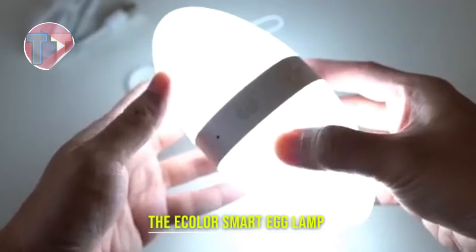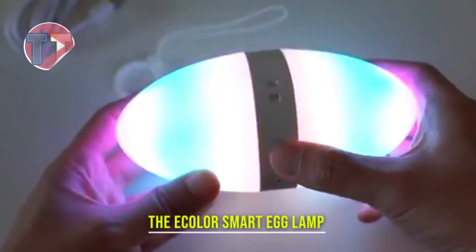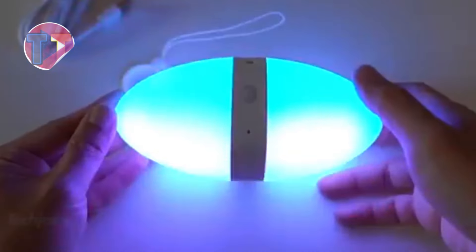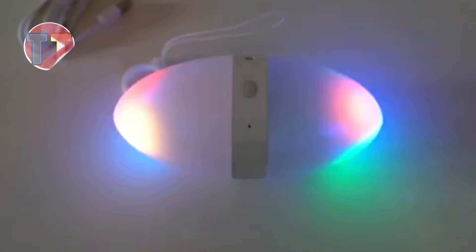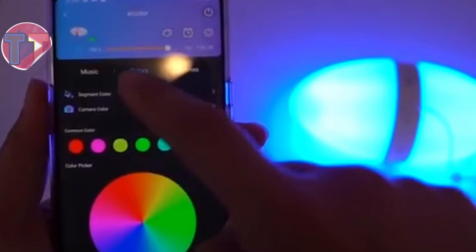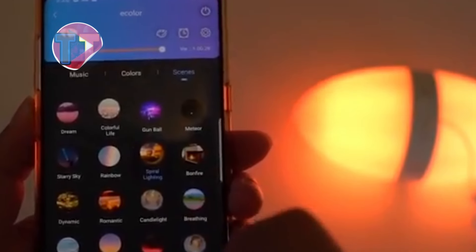Presenting the Ecolour SmartEgg Lamp, a versatile lighting solution with extensive customization options to suit any mood or occasion. Its IP65 rating ensures durability, making it resistant to water and dust, perfect for both indoor and outdoor use. With impressive battery life, this lamp provides extended use, allowing you to enjoy beautiful lighting without frequent recharging.